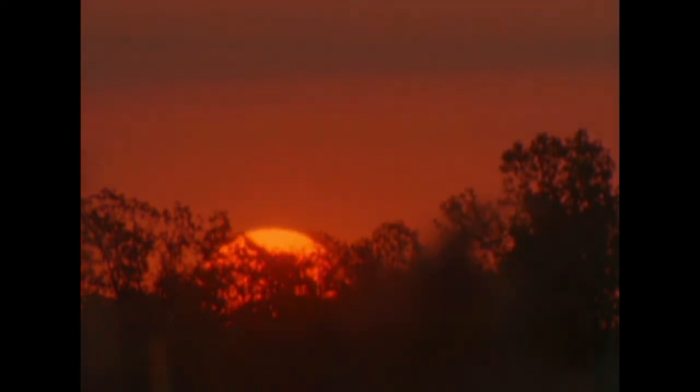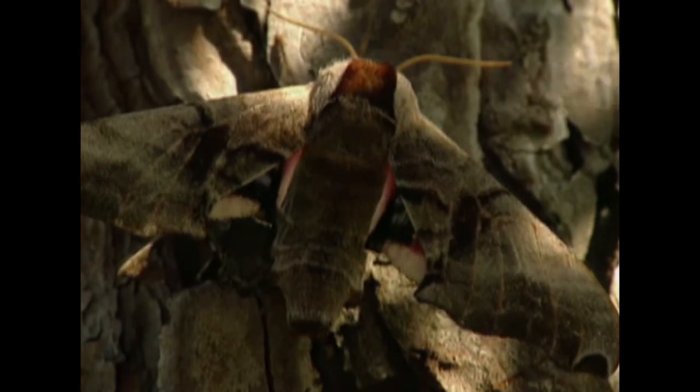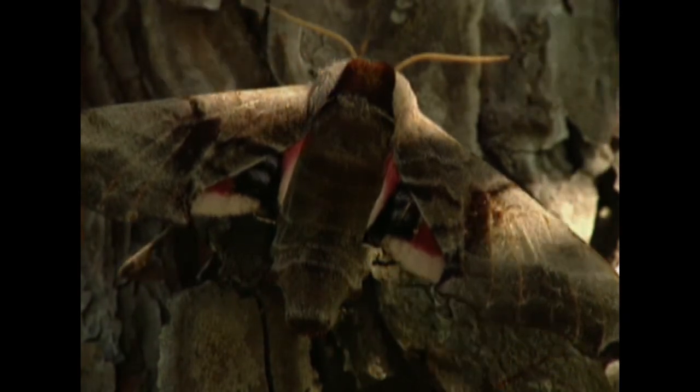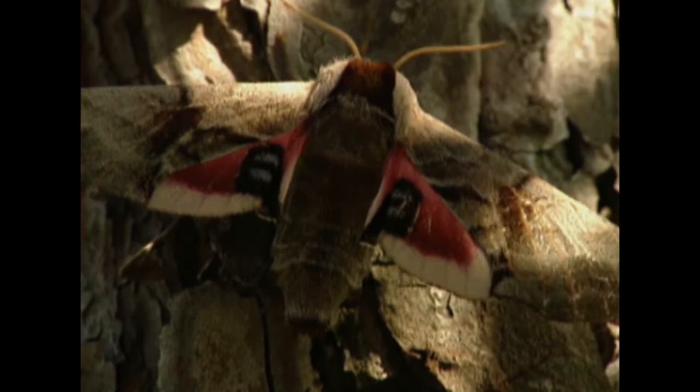Moths use a variety of different ways to defend themselves. A lot of them have upper wings that are cryptically colored, so they blend in with the background, camouflaged to look just like the tree trunk they're resting on. But if that doesn't work, they have a backup defense — they can spread their forewings forward and expose their hind wings, and on the hind wings you'll often see bright spots that look a little bit like eyes, hoping for a startle effect to fend off predators.